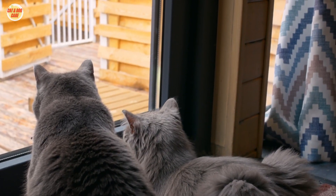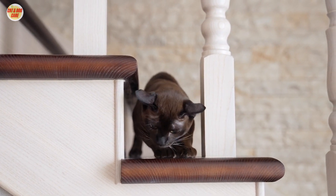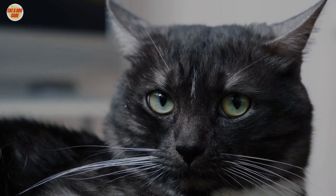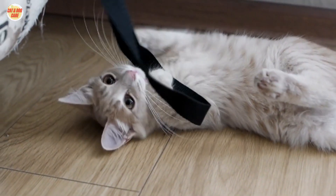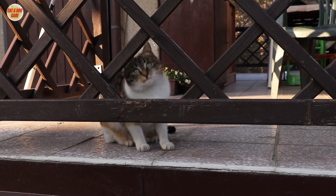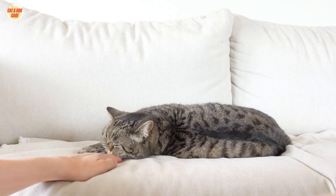Spend Time with Your Cat — indoor cats need interaction with their owners to stay happy. Question 2: Can you keep an indoor cat happy? Yes, indoor cats can be happy and healthy. With a little planning and effort, you can create a safe and stimulating environment for your indoor cat to thrive. Make sure your cat has plenty of space to roam and explore. Even in a small apartment, you can create a variety of vertical and horizontal spaces. Provide your cat with plenty of toys and activities — toys that encourage natural instincts such as hunting and climbing are especially important. Spend time with your cat each day: playing, petting, and talking to your cat will help it feel loved and secure.